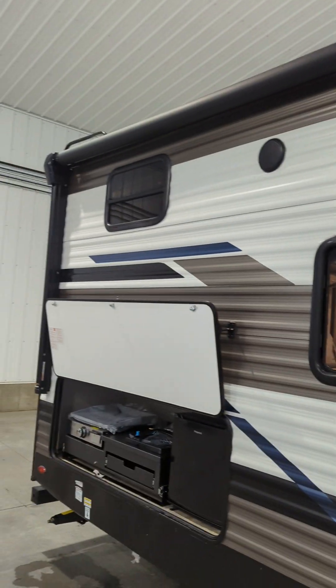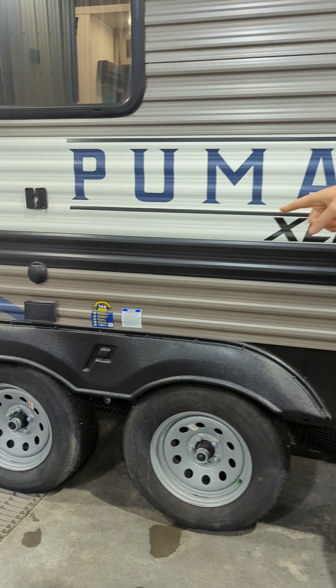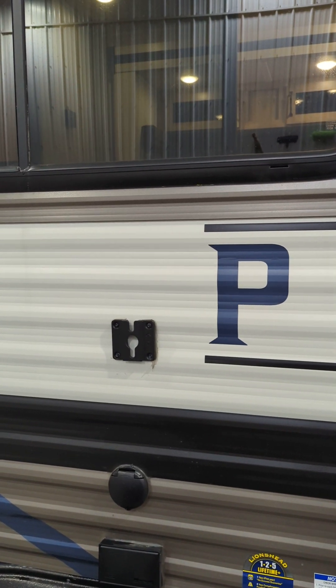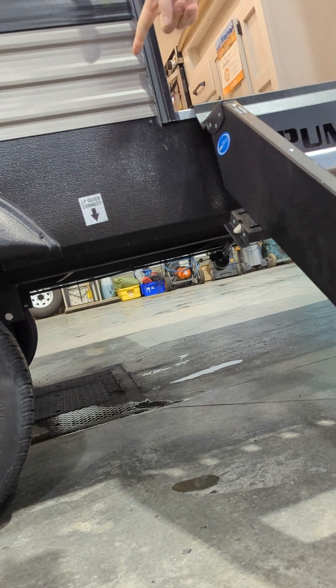Huge awning on the front of this too, so this whole front side is covered when you're out camping. We've got some power connection there and a cable outlet. If you want a TV and have a TV bracket inside, it actually mounts outside as well. Got propane down there with a propane disconnect underneath.